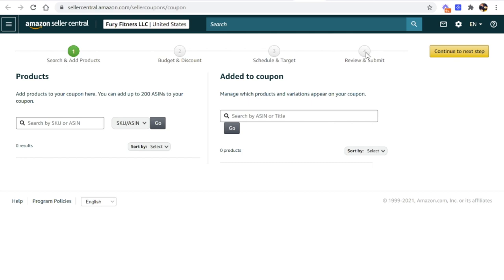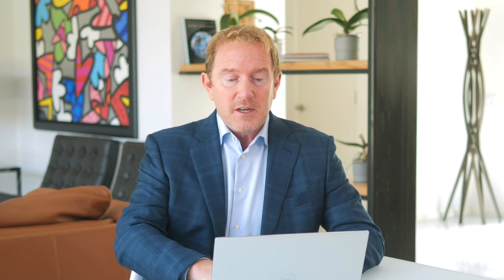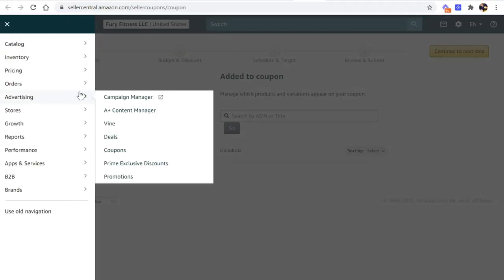Once the coupon is live, the next thing is to advertise your product on Amazon. Even though you've found a great product, found a supplier, got it shipped, created a listing, and created a coupon, people still need to find your product in order to buy it. Inside your Amazon Seller Central account, go to the Advertising menu and open the Campaign Manager. We're going to use Sponsored Products — not Sponsored Brands or Sponsored Display, which are for much later. Click to create a sponsored product campaign: give it a name, a start date, and a daily budget as low as $10.